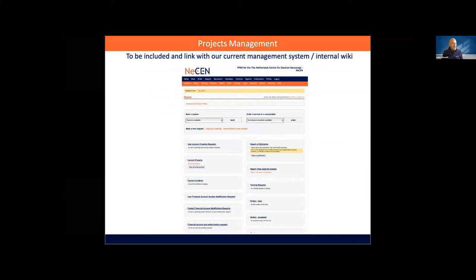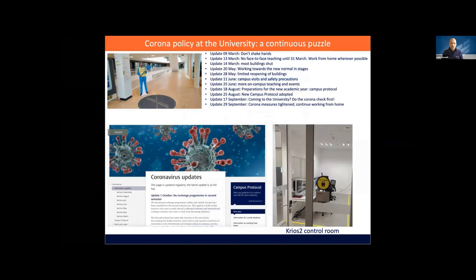The database is still not implemented — we are finalising the design and starting implementation, but hopefully it will be placed in our wiki with best practices and protocols, or in our management system.